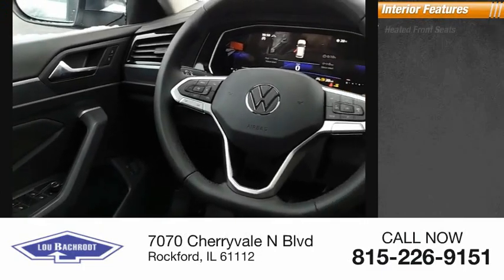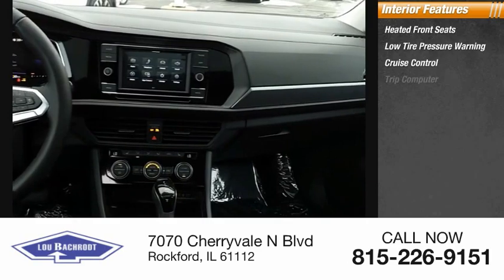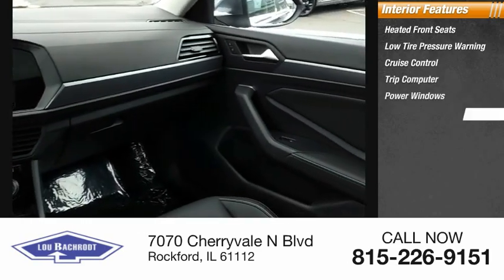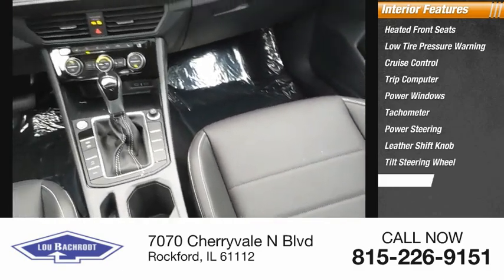Inside you'll find heated front seats, low tire pressure warning, cruise control, trip computer, power windows, tachometer, power steering, leather shift knob, tilt steering wheel, panic alarm.